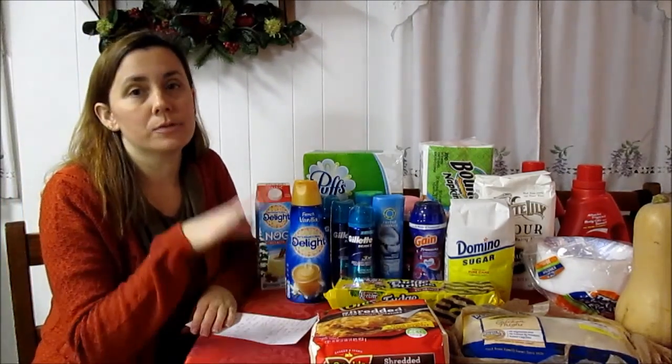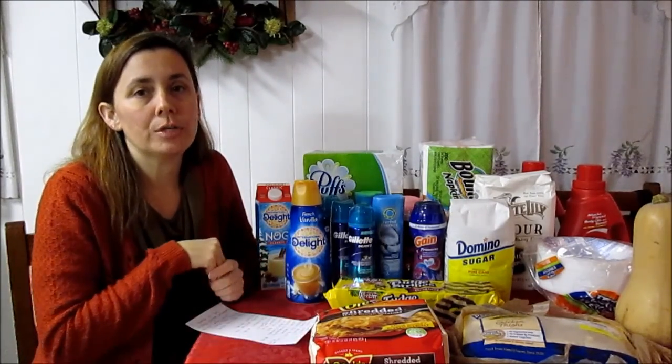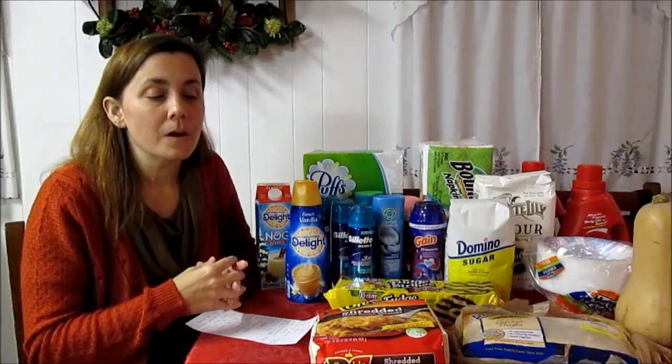The Ore-Ida potatoes — french fries, tater tots, miniature tater tots, every kind of french fry, and shredded hash browns are all included in the sale at $1.99 a pack. This is the almost two-pound pack of shredded hash browns. I stock up on these every year at this time because I make potato casserole, which is a Christmas favorite for our family. I had the $1.50 off three Kroger digital coupon, making these $1.49 a pack.